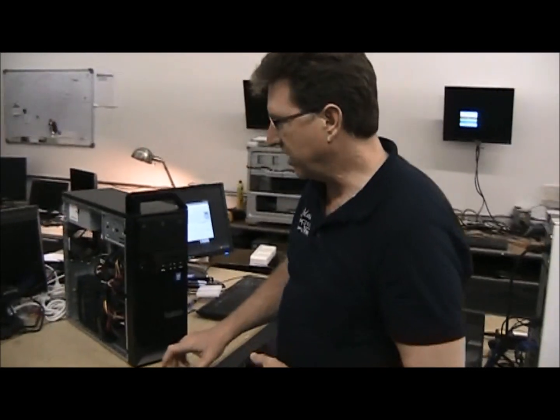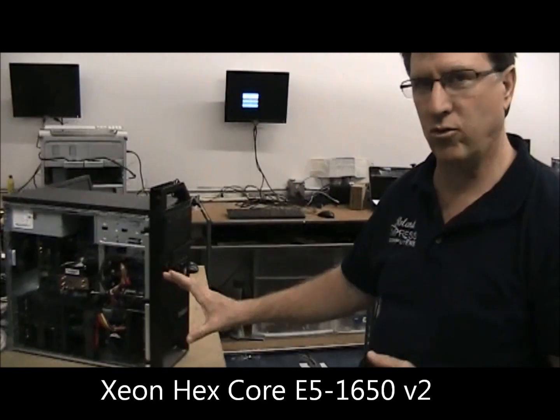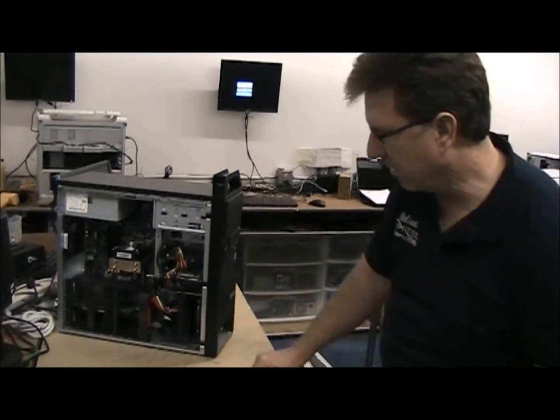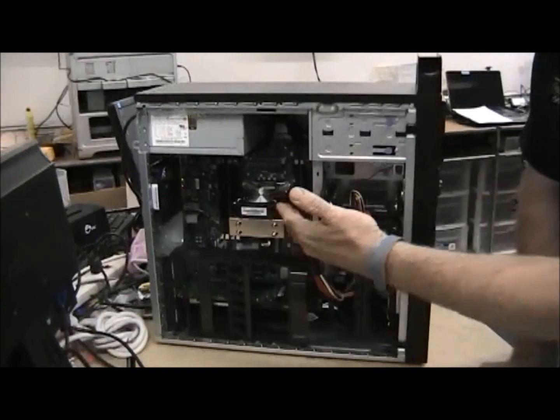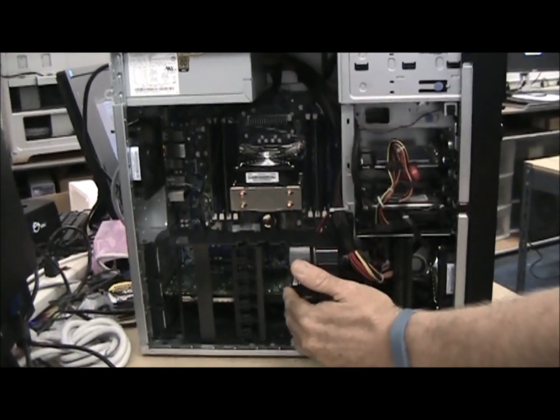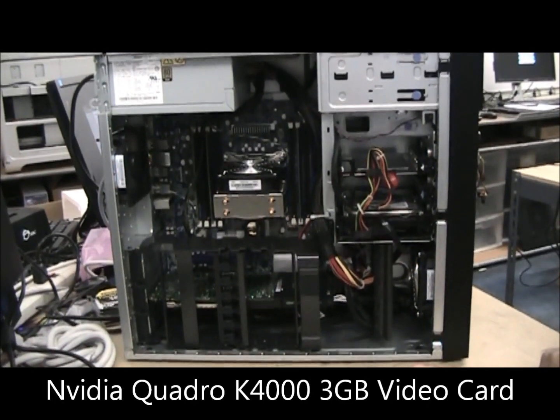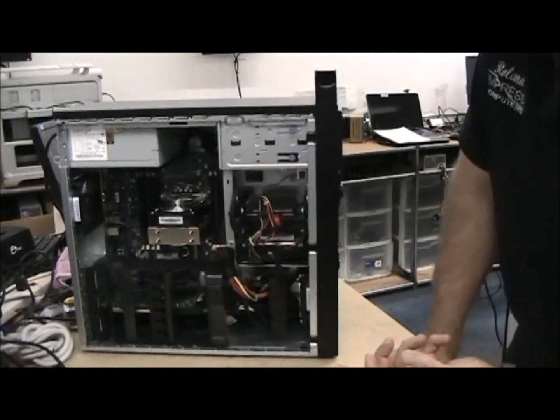What we have over here is an extremely fast Xeon Hexcore 3.6GHz processor. It's going to come standard with 32GB of memory and we have an extremely high K4000 3GB Quadro video card, which is specifically designed for AutoCAD.